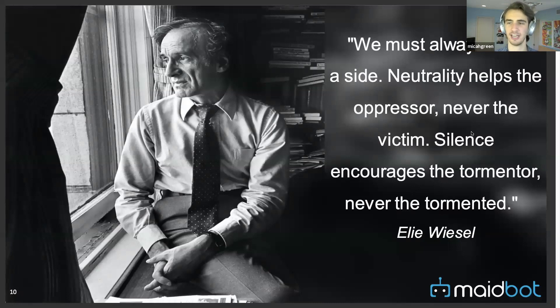Micah closes with a note about the Black Lives Matter movement, quoting: 'You must always take a side. Neutrality helps the oppressor, never the victim. Silence encourages the tormentor, never the tormented.'